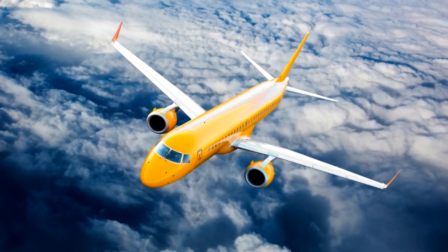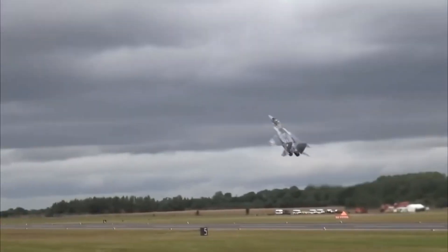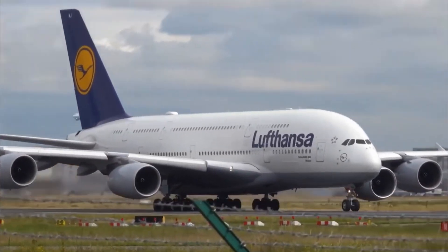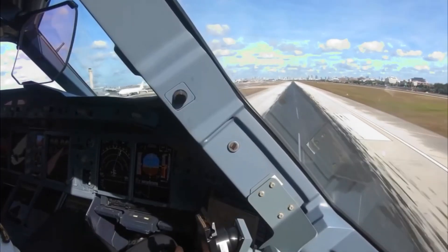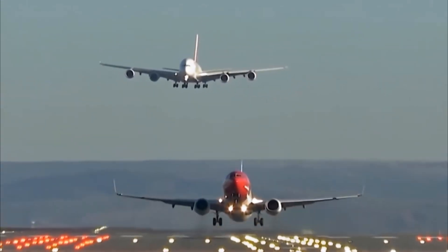You got it right! Awesome job! Airplanes fly high to stay above storms and use less fuel. Their strong wings and powerful jet engines help them lift off and glide smoothly. Some planes even fly over 35,000 feet high!